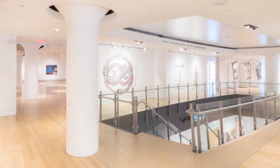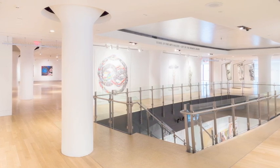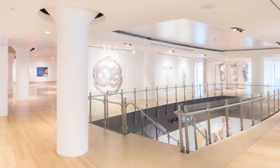So now we're at the top of those stairs, essentially looking out from where the elevators would bring you. This second floor consists of three main galleries that are distinct, but able to connect in a really seamless way.